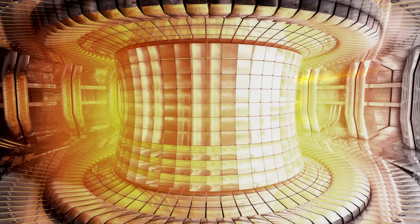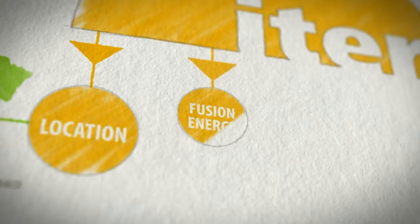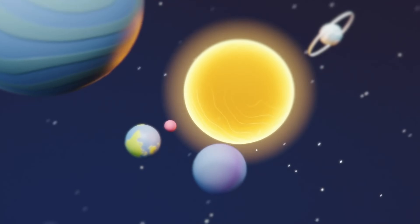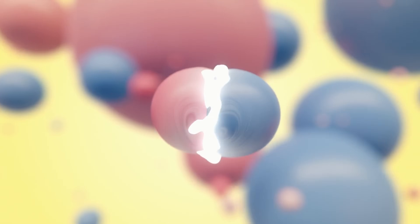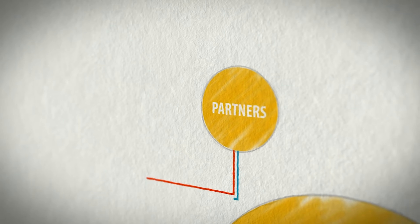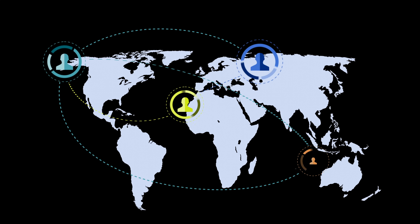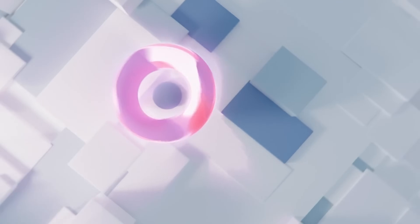While most projects on this list deal with roads, rails, and cities, this one is aiming to build a star. Meet ITER, the largest nuclear fusion experiment ever attempted, located in southern France. Its goal: to recreate the same reaction that powers the sun, right here on Earth. If successful, ITER could generate clean, virtually unlimited energy by fusing hydrogen atoms at over 150 million degrees Celsius. The scale is staggering — over 35 nations are collaborating, its central magnets are so powerful they can lift an aircraft carrier, and its parts are being shipped from all over the planet. As of 2025, it's over 75% built, and the moment it's turned on will mark one of the most important scientific milestones in human history.